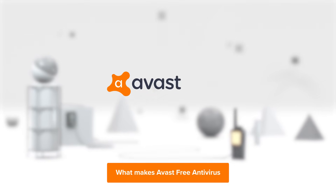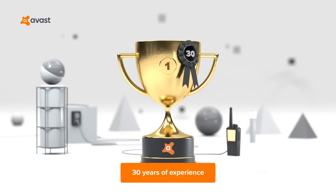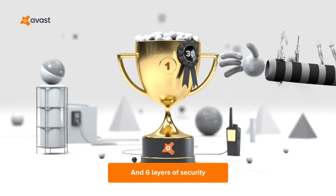What makes Avast Free Antivirus the best choice for your PC? 30 years of experience, hundreds of millions of users, and six layers of security.